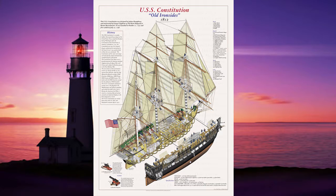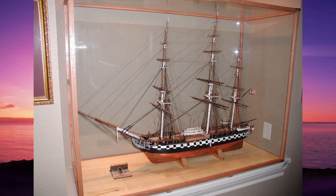This particular model depicts the way she looked in 1812. The waist is open, the gunwales are lower, the stern cabin has windows in it, and the rigging is significantly different than it is today.